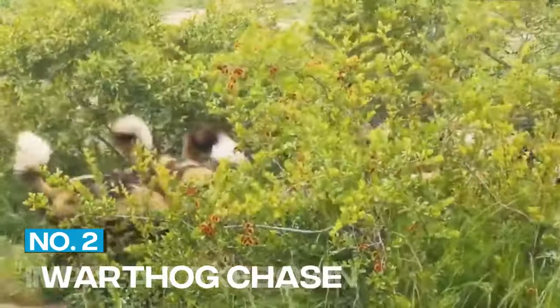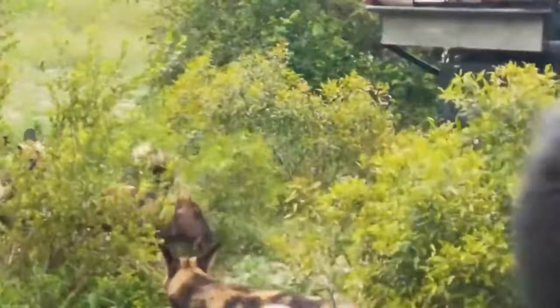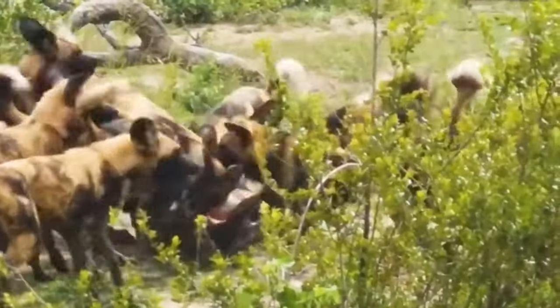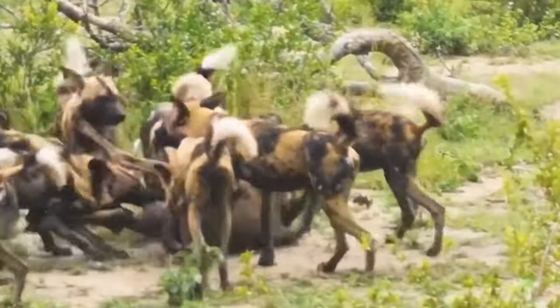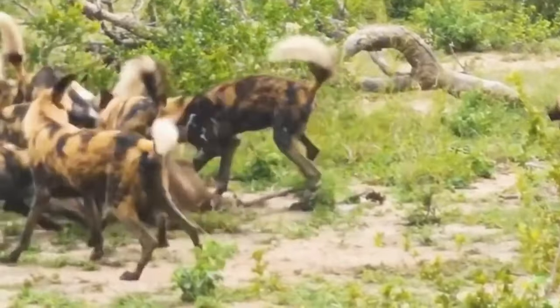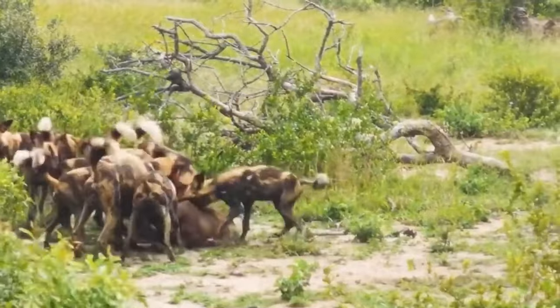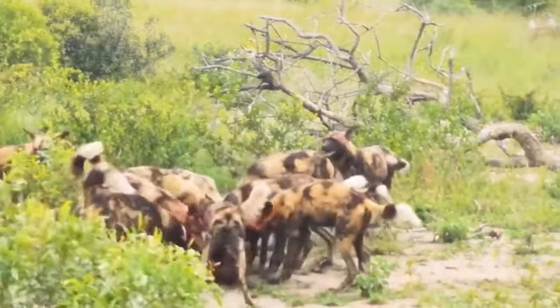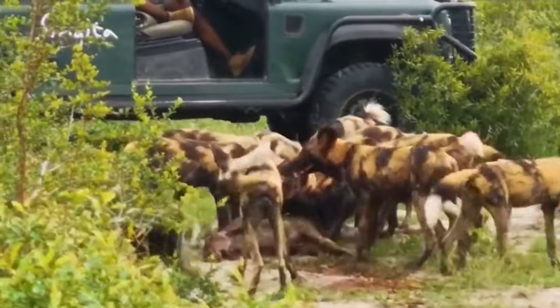2. Warthog Chase. African wild dogs are known for their stamina and speed. In this clip, we see a pack of wild dogs chasing a warthog. The dogs relentlessly pursue the warthog, which tries to escape by running into a burrow, but the wild dogs are too smart for that. They surround the burrow, and one of them goes in to flush out the warthog. It's a brutal but effective hunting strategy.